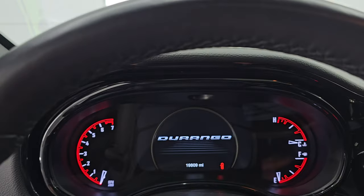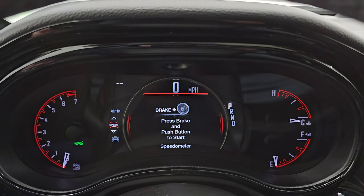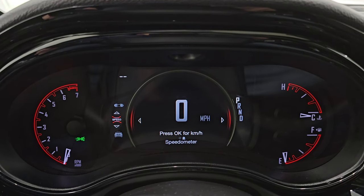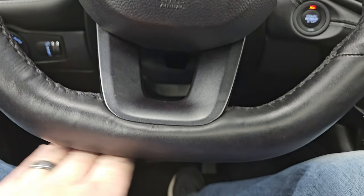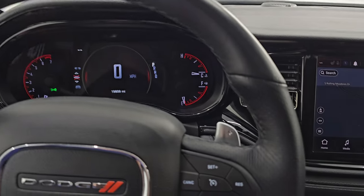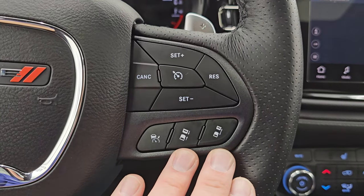Let's hop inside and check out the miles, radio, and everything this one has to offer. On the interior, there are 19,809 miles on this vehicle. You get the 7-inch LCD display, digital speedometer, and you can change all those corners to read whatever you want — the instrument cluster is very nice and clean. It does come with the flat bottom steering wheel, which is heated as well. You get thumb pads, paddle shifters, cruise controls, and adaptive cruise controls on the right.